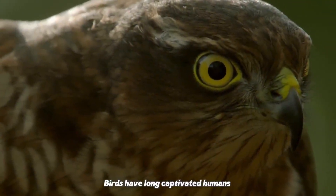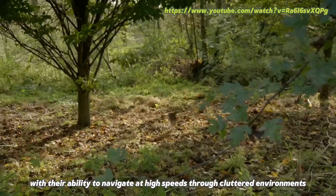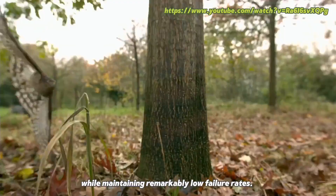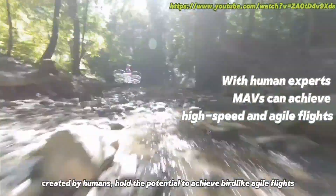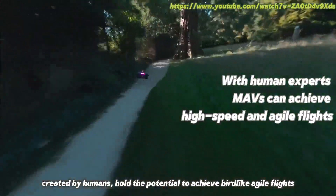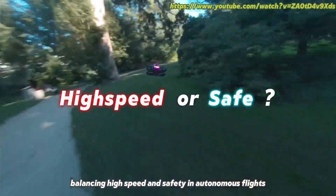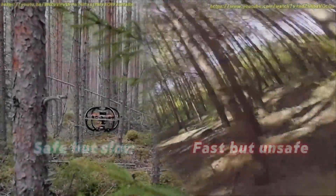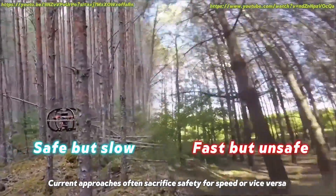Birds have long captivated humans with their ability to navigate at high speeds through cluttered environments while maintaining remarkably low failure rates. Similarly, micro-air vehicles, among the most agile machines created by humans, hold the potential to achieve bird-like agile flights. While human experts can replicate bird-like agility, balancing high speed and safety in autonomous flights remains a challenge. Current approaches often sacrifice safety for speed, or vice versa.